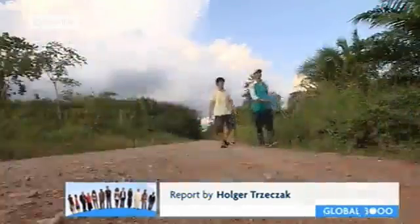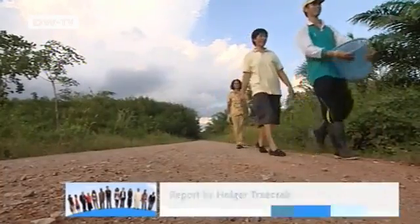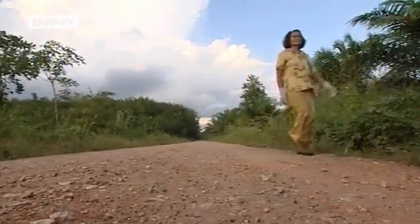Thailand is setting an example that Indonesia and Malaysia are poised to follow.